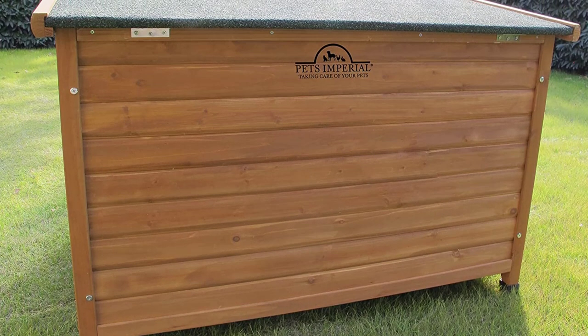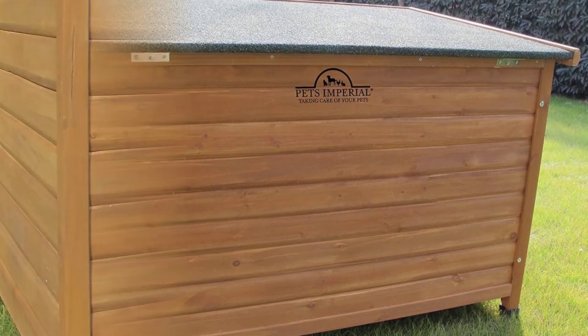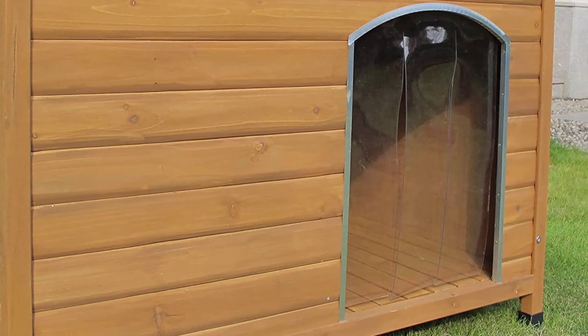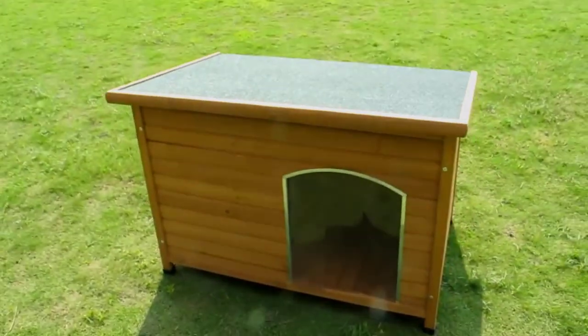Compared to most other dog houses, Pets Imperial claims that its walls are a lot thicker. Additionally, you can change the height to make it simpler for your dog to enter and exit. This dog house can be easily assembled and disassembled for storage, and maintenance and cleaning don't require much time.